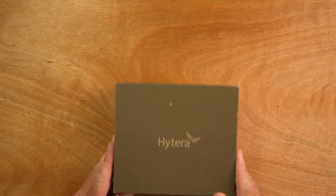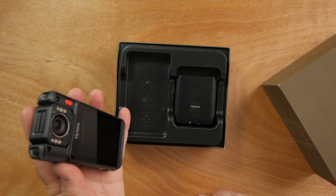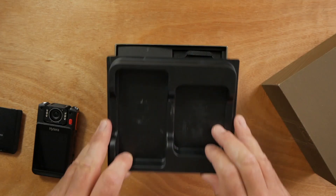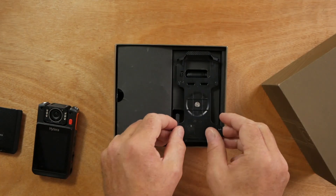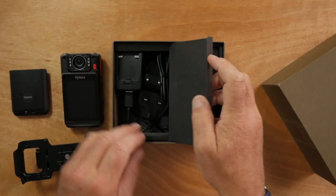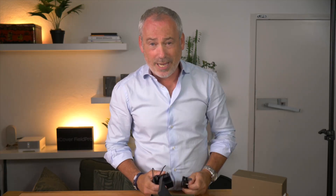So let's see what's in the box first. When opening the cardboard box you will immediately see the new device included with the battery. Furthermore, the chest clip — bodycams will be worn on the chest — and when we look further, we'll see the charger with the EU charger and an additional UK charger.